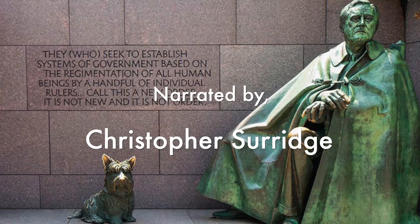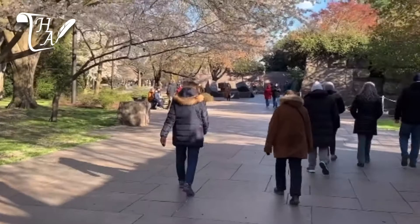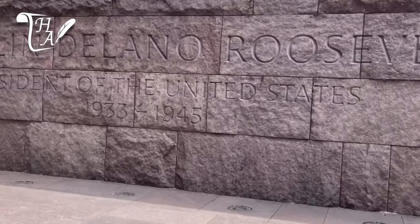Built of red South Dakotan granite and sprawling over seven and a half acres, the Franklin Delano Roosevelt Memorial has the largest footprint of any memorial in the nation's capital. Opened in 1997, the memorial honors the memory of the 32nd President of the United States, Franklin Roosevelt, a transformational figure in American history whose presidency redefined the relationship between the national government and the nation's citizenry.